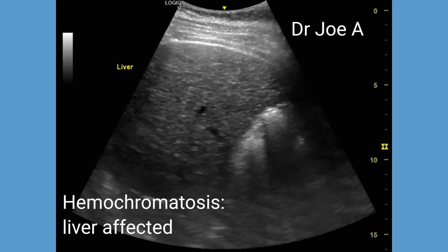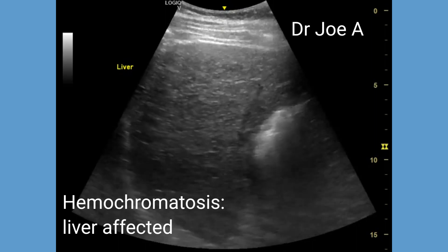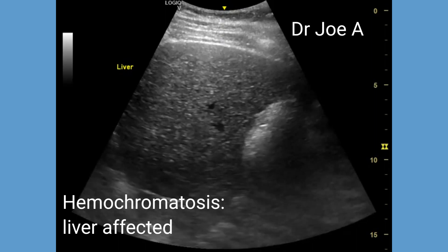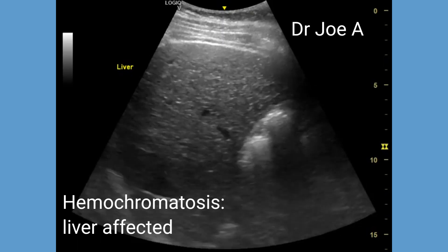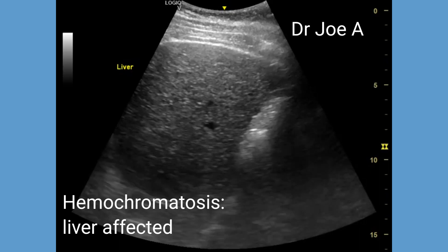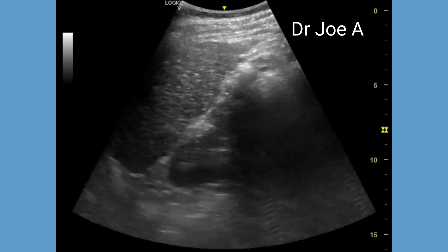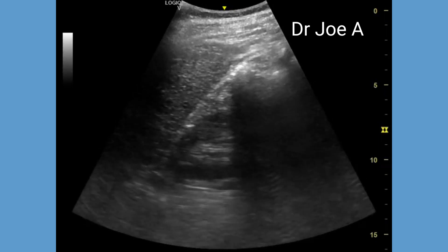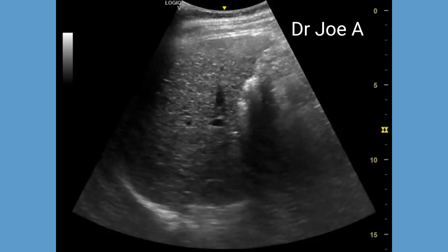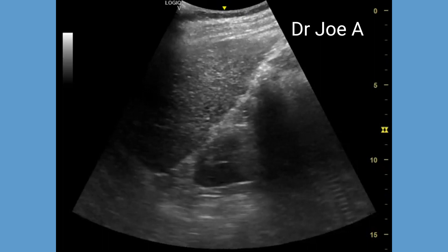This is a patient of primary hemochromatosis. This is a genetic condition by which increased absorption and storage of iron takes place throughout the body, notably in the liver. Due to hemochromatosis, the liver appears echogenic and shows a coarse echotexture on ultrasound. Mild hepatomegaly is also present in this patient.